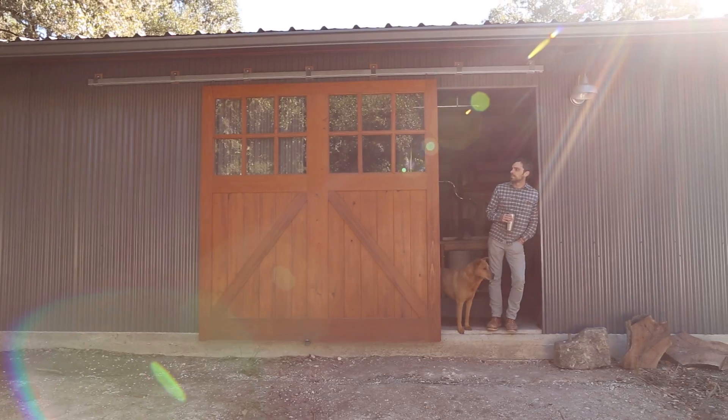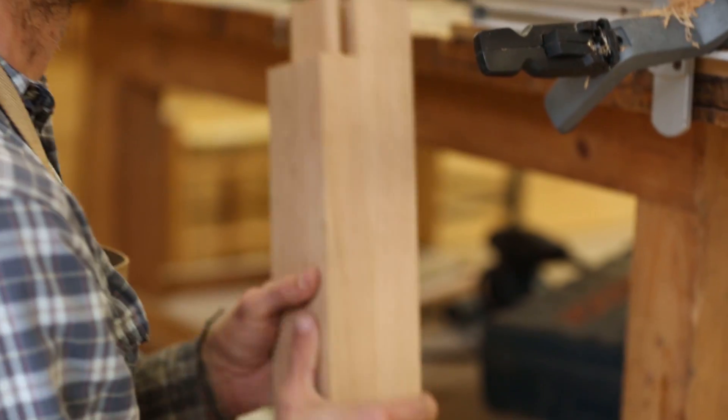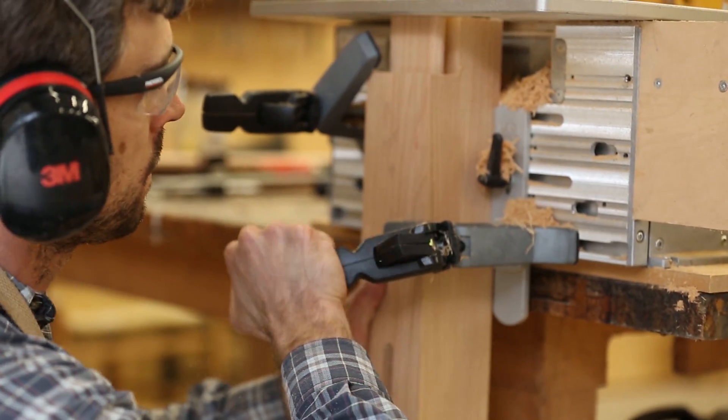It's the dedication and the discipline to push through and continue to learn. And after 12 years of building furniture, I realize I'll never master it. I'll only pursue it.